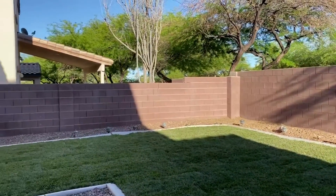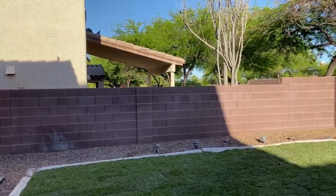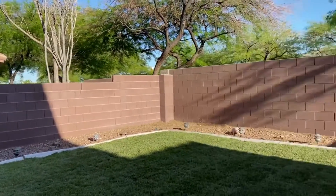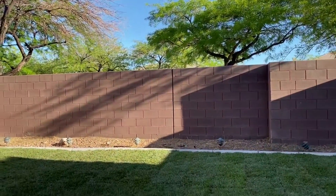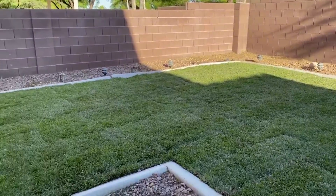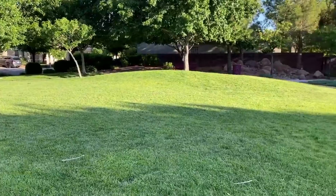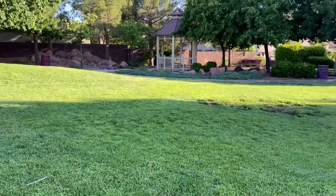There are only seven homes right now located in Summerlin priced under $350,000, and this is one of them. Also, there's a beautiful park at the entrance of this Summerlin community.